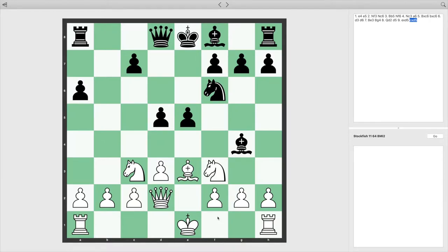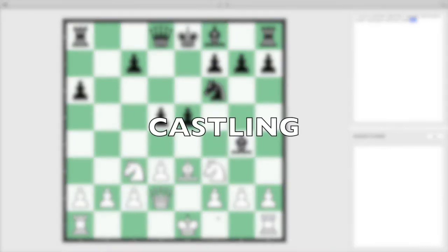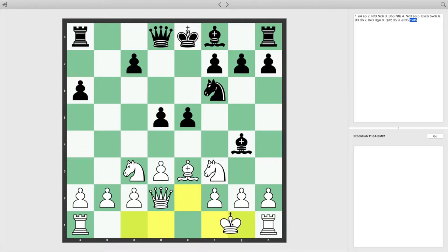The first special move is called Castling. It allows a player to move their king and their rook at the same time, letting them kind of swap places. Here's how it works: the king moves two squares toward the rook, and the rook hops over the king to the square on the king's opposite side. A player can castle in either direction.